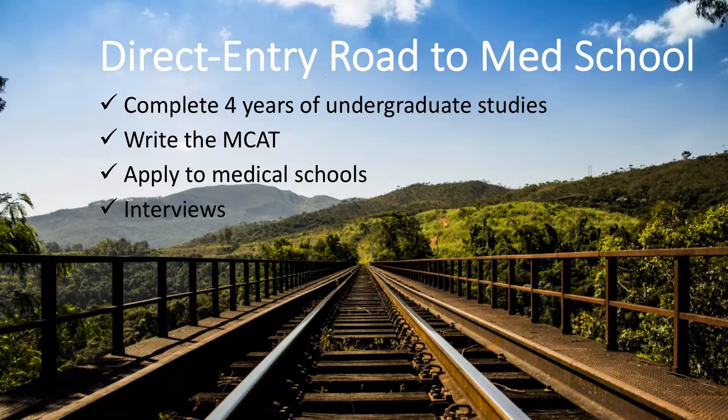After applying to and getting accepted into a direct entry program, you don't have to write any medical school applications or go through interviews, and in some cases you don't need to write the MCAT either. If that's not enough reason to consider this pathway, some schools offer accelerated programs where you complete your undergrad in only three or even two years, saving you both time and money.